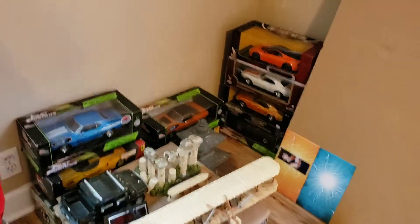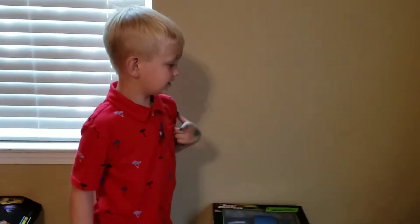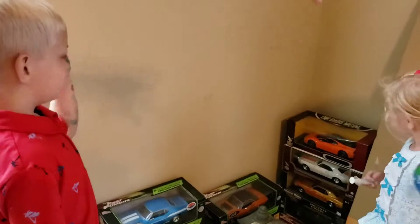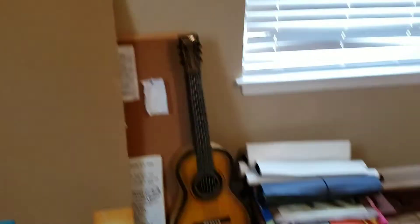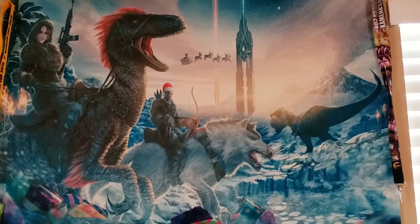Over here, daddy hasn't got a shelf to put his stuff on yet, but he's got a nice car collection of cool cars from when I was a kid. Let's count them — one, two, three, four over here, two down there, three more over here — so in total we have nine cars, but there's more than that in the trunk. Here's one of daddy's cool posters from ARK Survival Evolved — this is the Christmas poster. I used to play that game a whole lot.